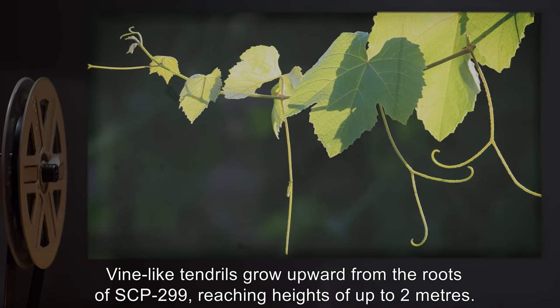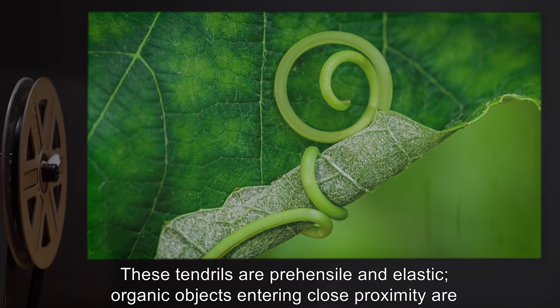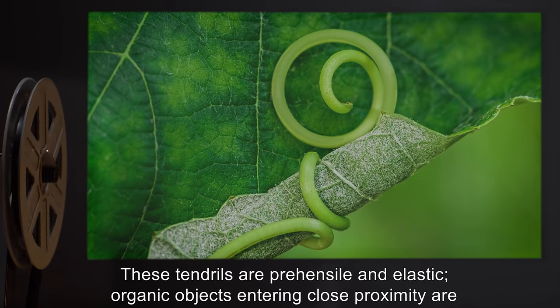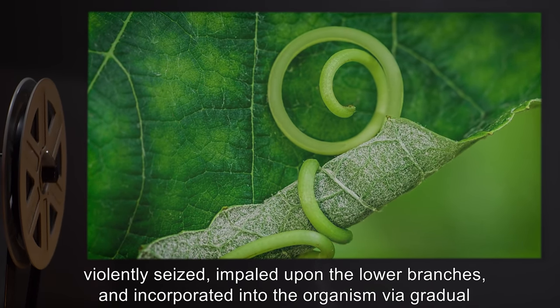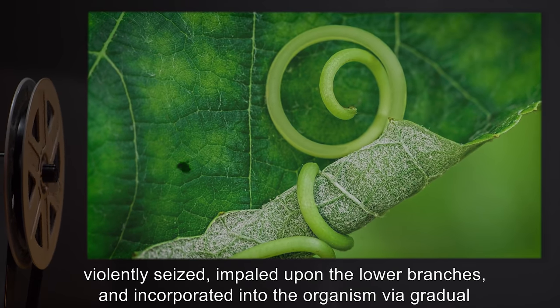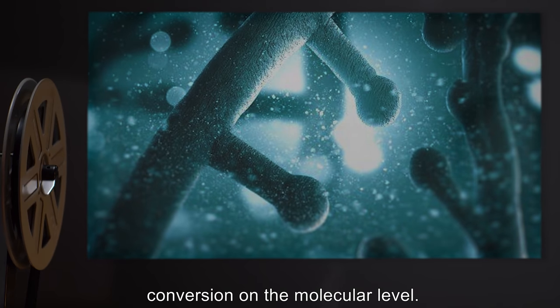Even a sliver of SCP-299 material embedded in skin is known to produce disastrous results. Vine-like tendrils grow upward from the roots of SCP-299, reaching heights of up to 2 meters. These tendrils are prehensile and elastic. Organic objects entering close proximity are violently seized, impaled upon the lower branches, and incorporated into the organism via gradual conversion on the molecular level.